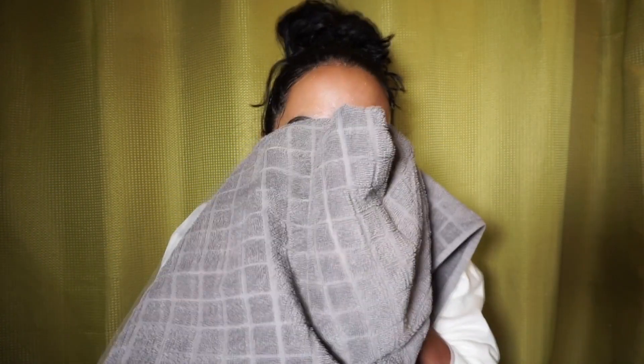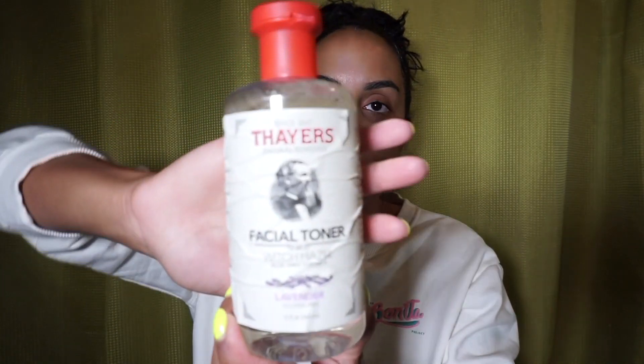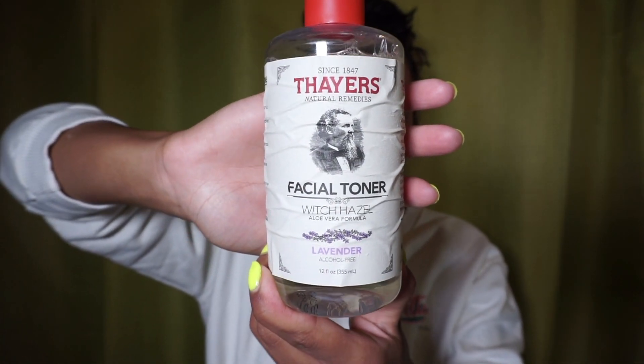I've already massaged my face for a good minute and I'm going to go ahead and wash the soap off. As you can see my face is clean. I'm going to take my towel and just pat dry. Now I'm going to go ahead and use my witch hazel toner — this is from the brand Thayer's, or Fayer — I'm not sure how you pronounce it — and I've been using this for as long as I can remember.